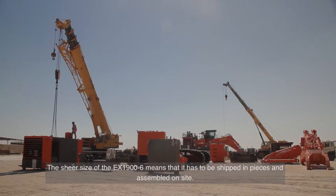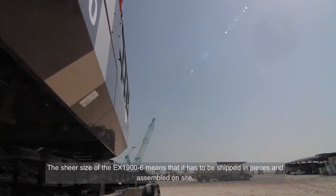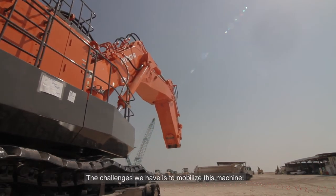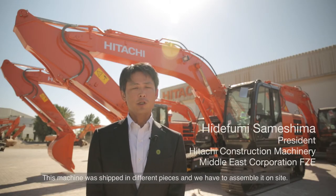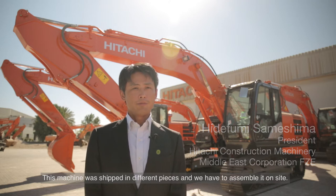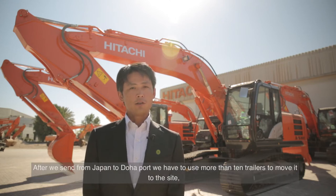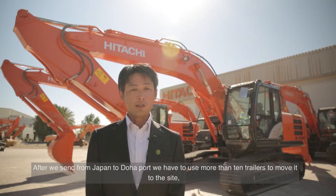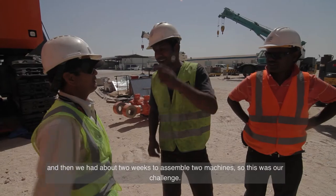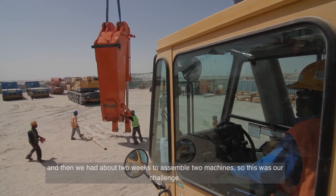The sheer size of the EX1900-6 means it has to be shipped in pieces and assembled on site. The challenge was to mobilize this machine, shipped from Japan to Doha port, requiring more than ten trailers to move to the site. We had about two weeks to assemble two machines — that was our challenge.